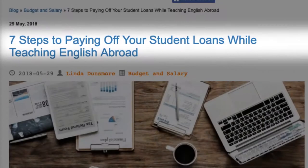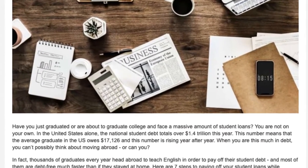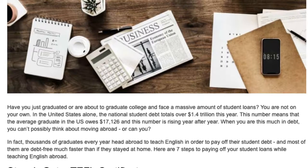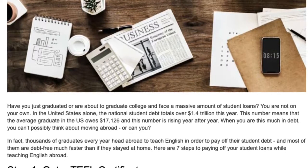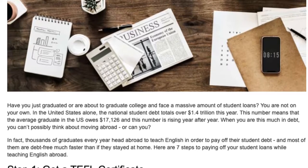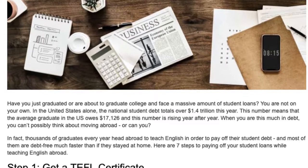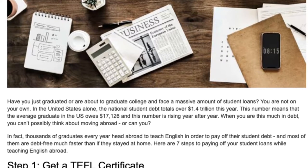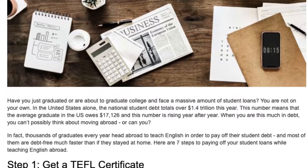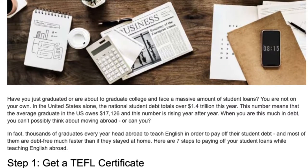7 Steps to Paying off Your Student Loans While Teaching English Abroad. Have you just graduated or are about to graduate college and face a massive amount of student loans? You are not on your own. In the United States alone, the national student debt totals over $1.4 trillion this year. This means that the average graduate in the U.S. owes $17,126, and this number is rising year after year.